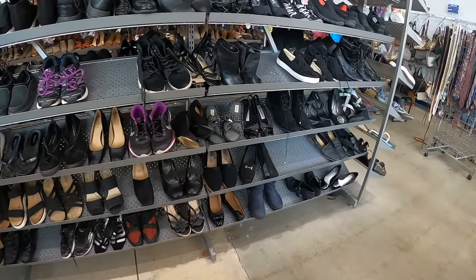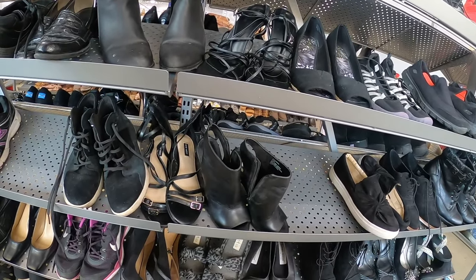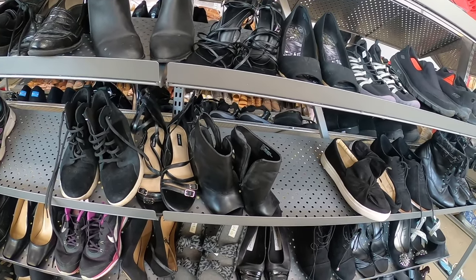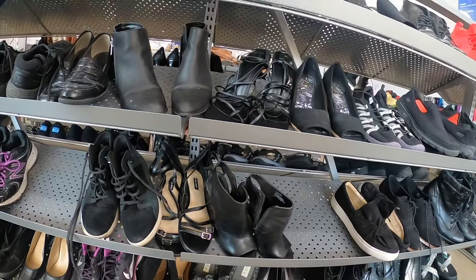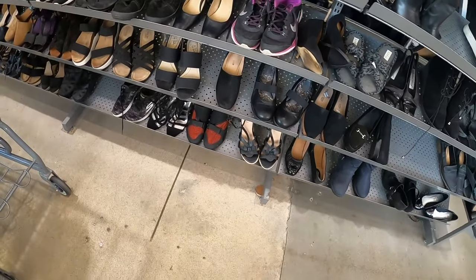Let me see if this pair has tags on it still — Vipas. Nope, that doesn't feel good, it doesn't even feel like it's real suede so I think I'm gonna leave that.